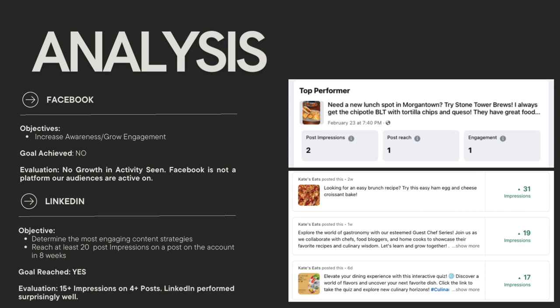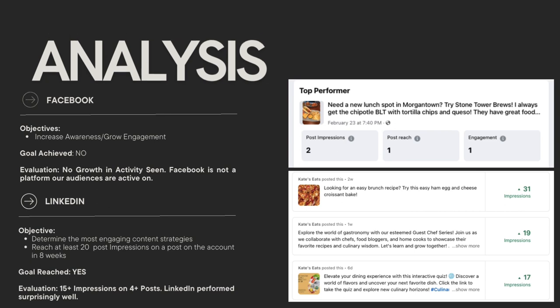Moving on to LinkedIn — the objective was to determine the best content strategies and to reach those 20 post impressions, which we did reach. I got more than 15 impressions on at least four-plus posts, and I found that LinkedIn performed surprisingly well compared to what I had expected.